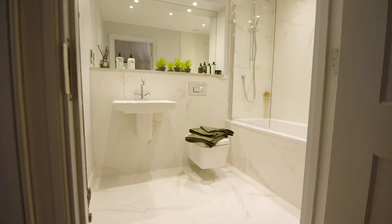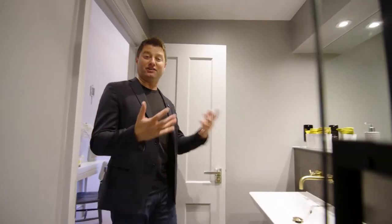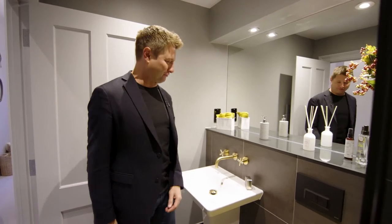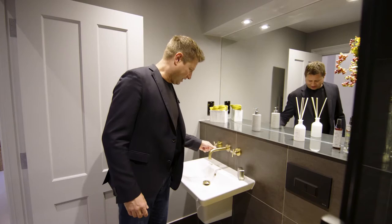And look at this for a bathroom — spacious and super light. And I love the way the master bedroom en suite contrasts completely with the family bathroom: darker tiles, industrial fittings. Look at that brassware.